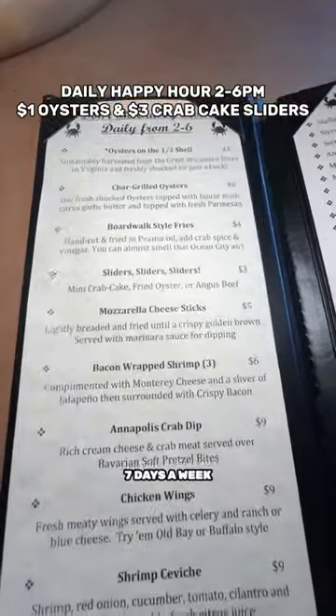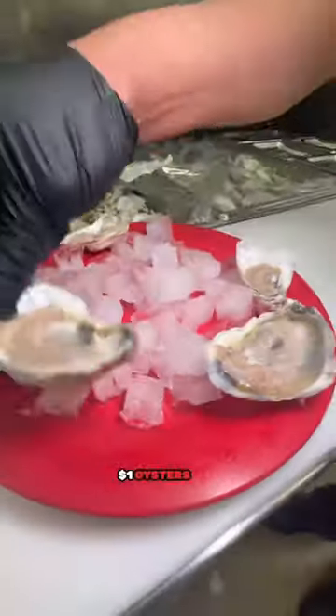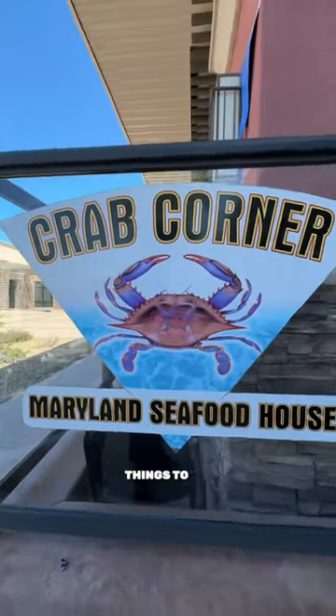They've even got happy hour seven days a week from two to six p.m., featuring dollar oysters and three dollar crab cake sliders too. Follow me for all the Vegas things to do.